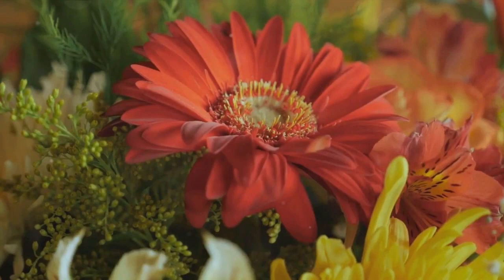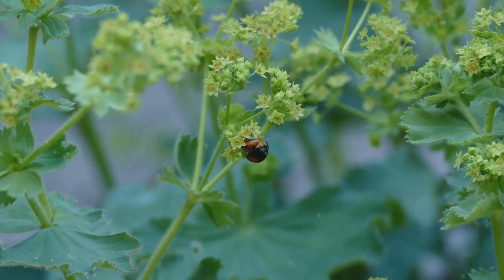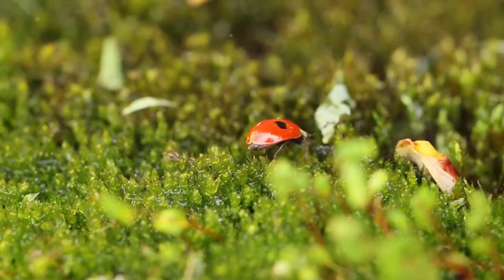Think marigolds with their vibrant hues, aromatic basil, and lush fennel. These plants not only add aesthetic appeal to your garden, but also serve as irresistible magnets for insect allies like ladybugs and lacewings. By choosing these plants, you're essentially setting up a natural pest control system.